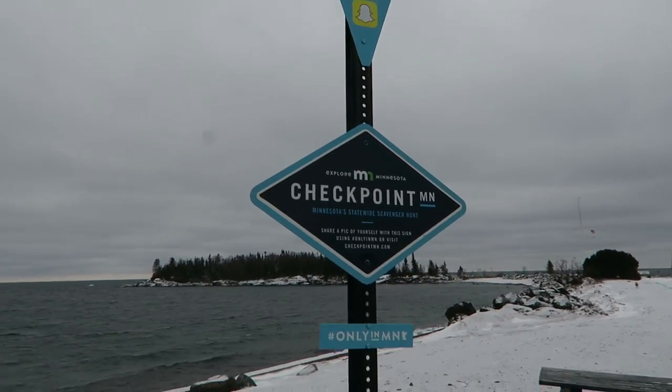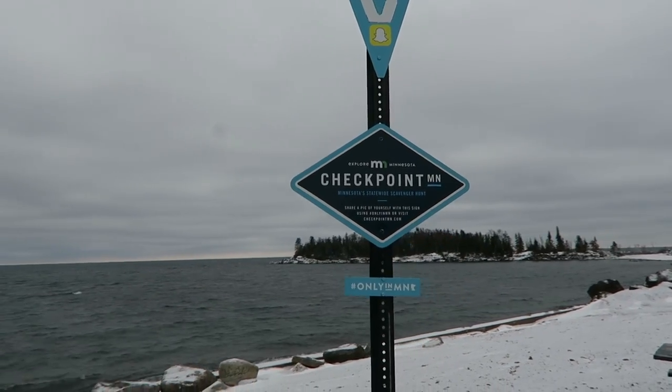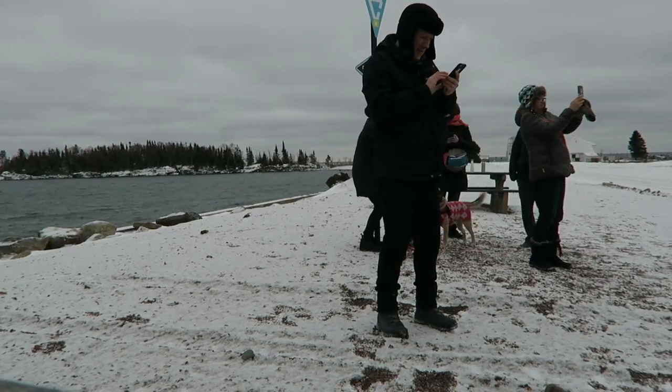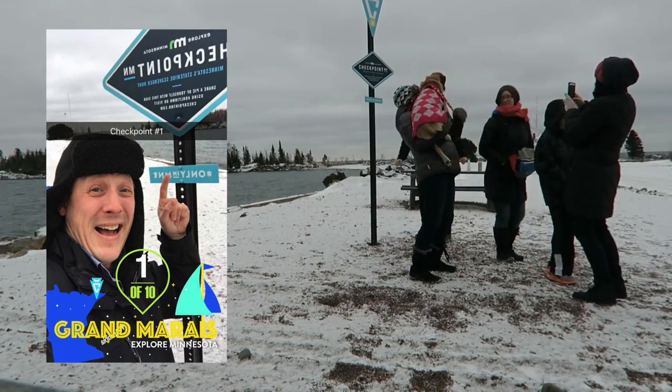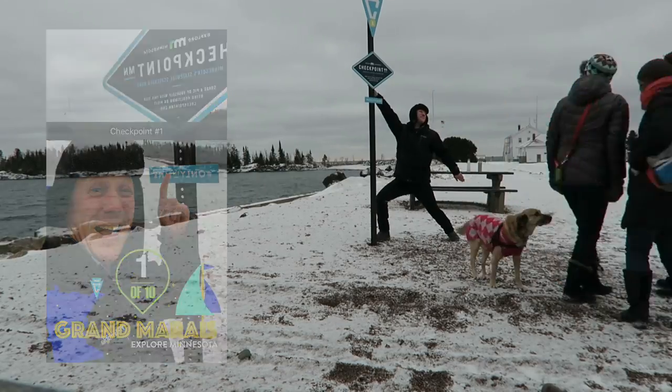We are right by the sea and it's a little windy. We got the checkpoint, and since I've been here before, I cannot go to Artist Point without actually hiking out there, because it's beautiful — it's like another world out there.